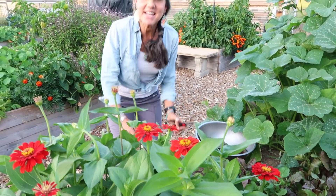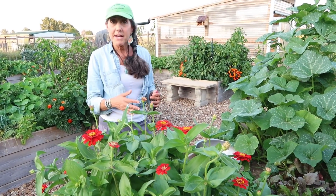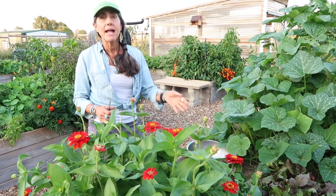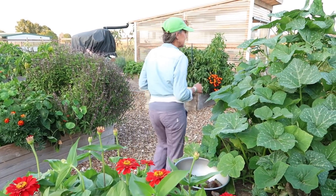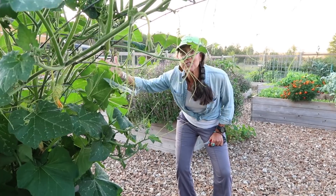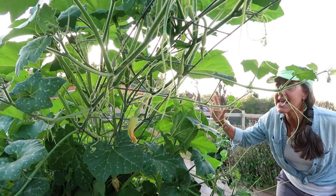Did you guys see my cherry zinnias? I just planted these. I guess it was a few weeks ago that I was planting my fall garden and look at them — the zinnias are popping, the beets are popping. Coming to the jungle with me. Look at this cool thing — this is the zucchini rampicante that I planted and it is doing amazing.